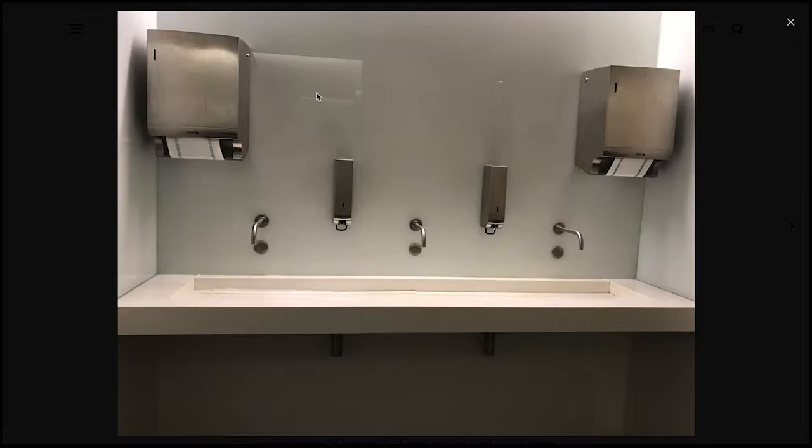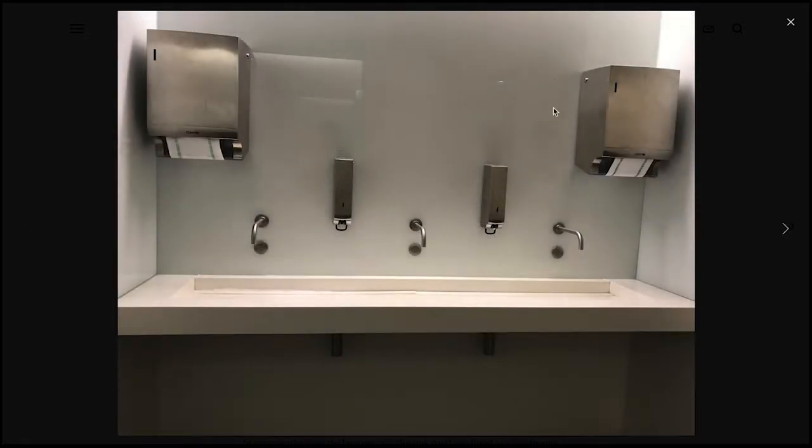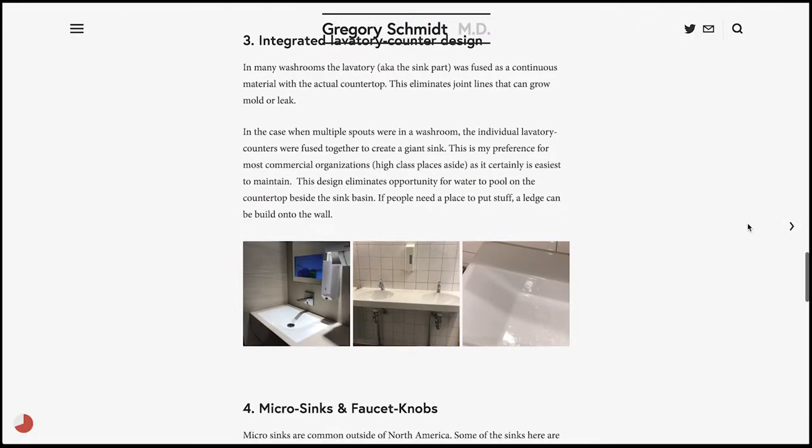They also merge the sink basin across multiple faucets. In this picture, there are three sink faucets, and the actual sink itself is very wide across the wall, meaning water will drain off horizontal surfaces and down the drain. Quite often in North America, we put a small or medium-sized sink on top of a counter, and the countertop ends up retaining quite a lot of standing water between uses. When it does eventually evaporate, it leaves water spots. Turning most of the horizontal surface into an actual sink is definitely the right way to go.